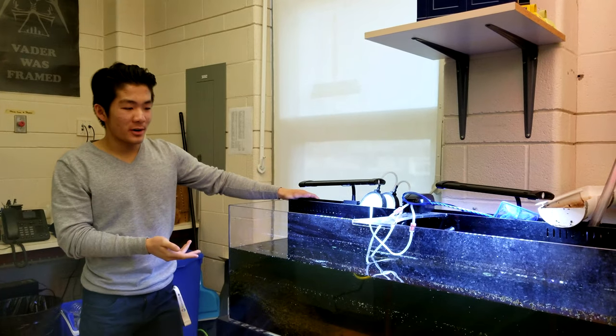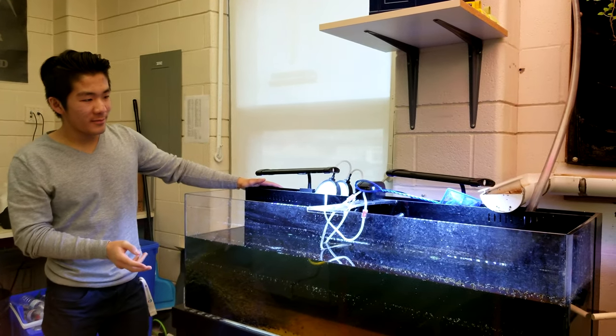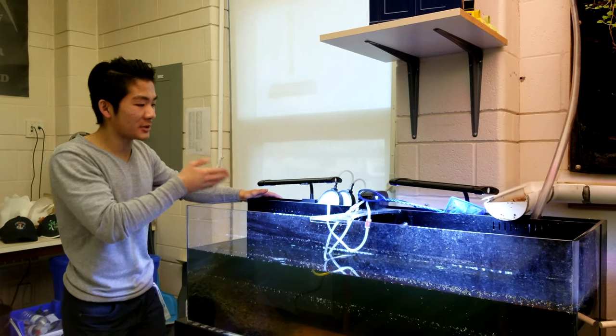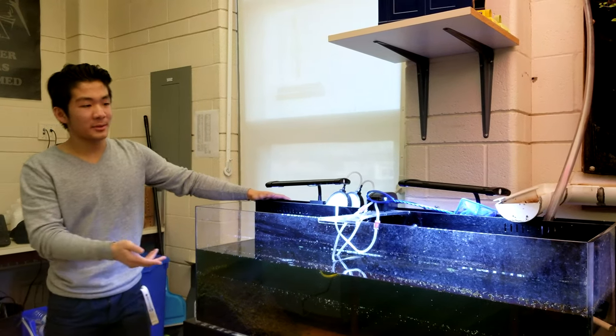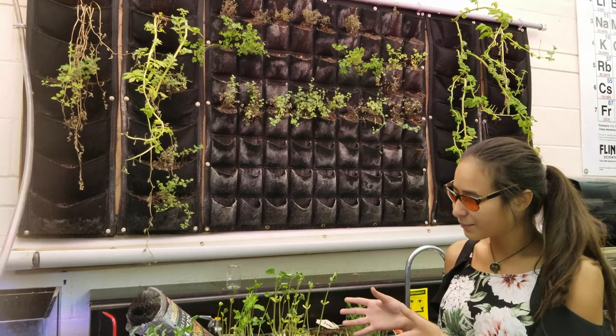This is basically the water component of our aquaponics project. So far, we have been facing some technical difficulties, as we have been having difficulties sustaining life — for duckweed in particular — so we are unable to house fish yet. But we're experimenting with some new types of plants.